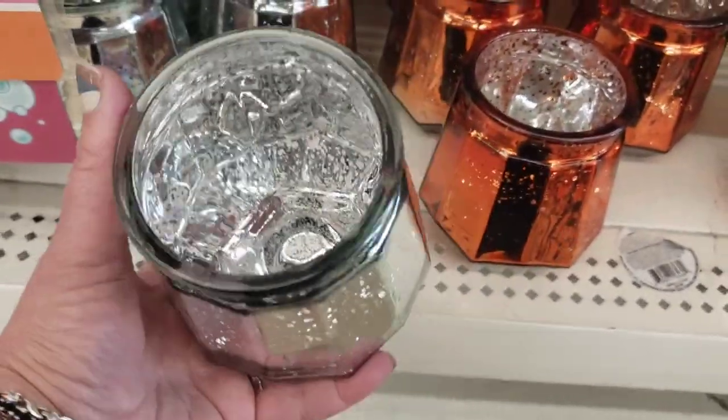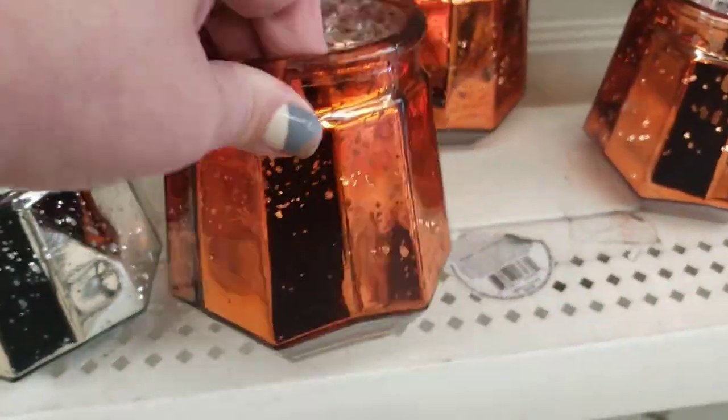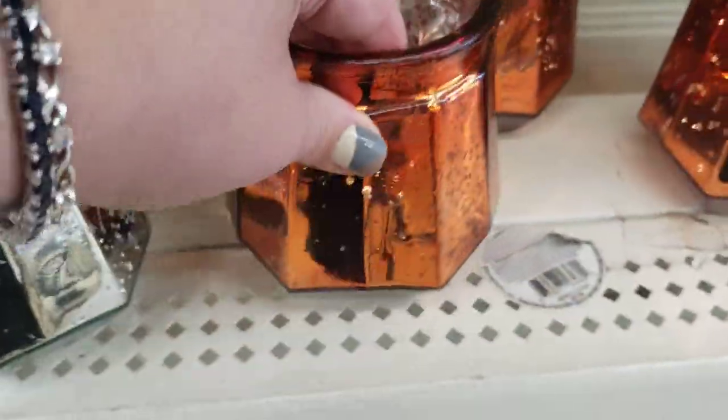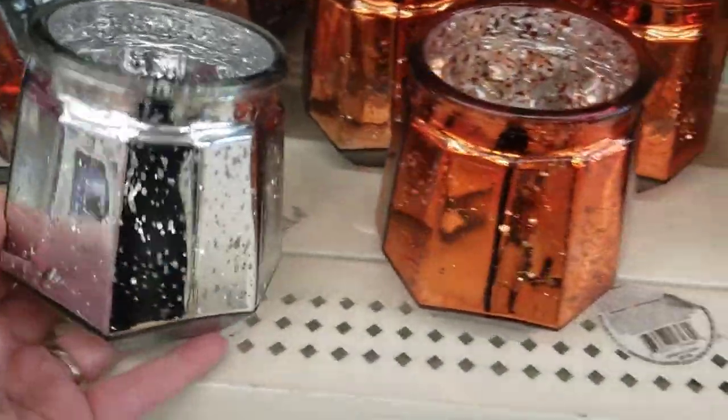Look at these, you guys. These are so nice for the holidays. These are beautiful for the fall. They're like an orange. If I wasn't moving, I would be buying these. These are literally gorgeous. I love them.